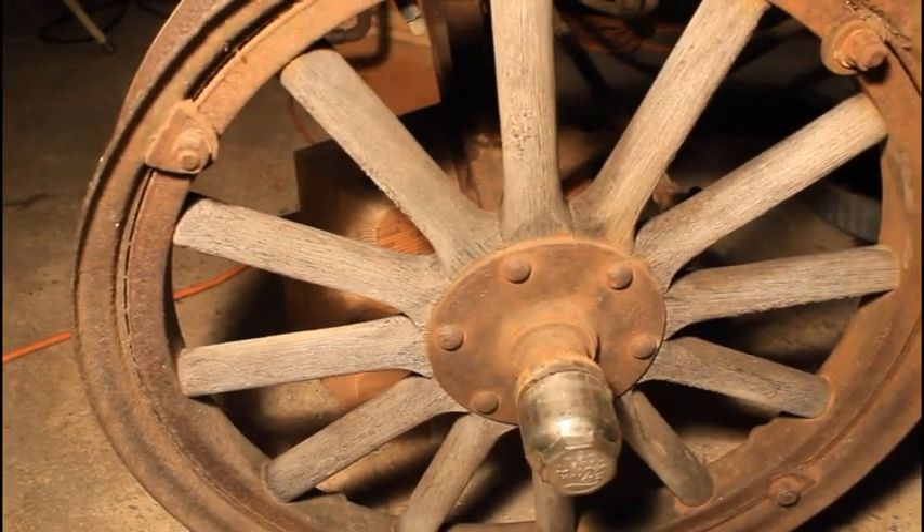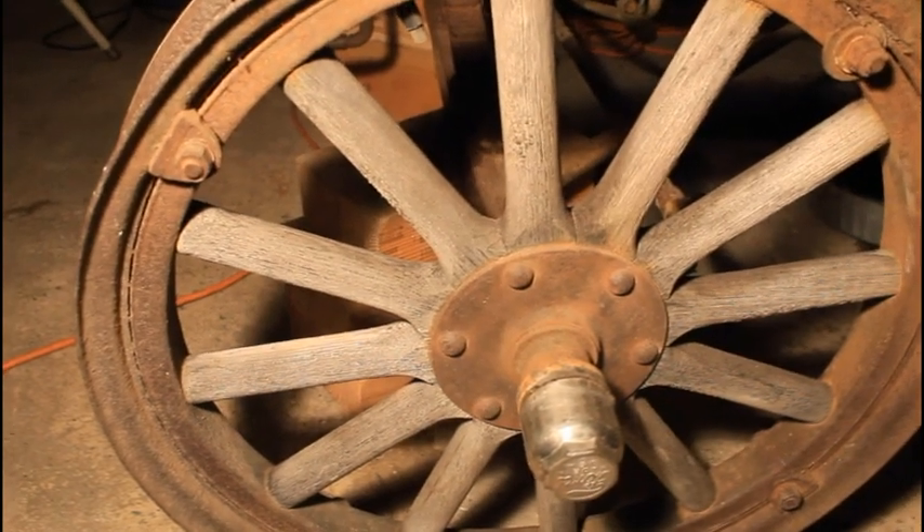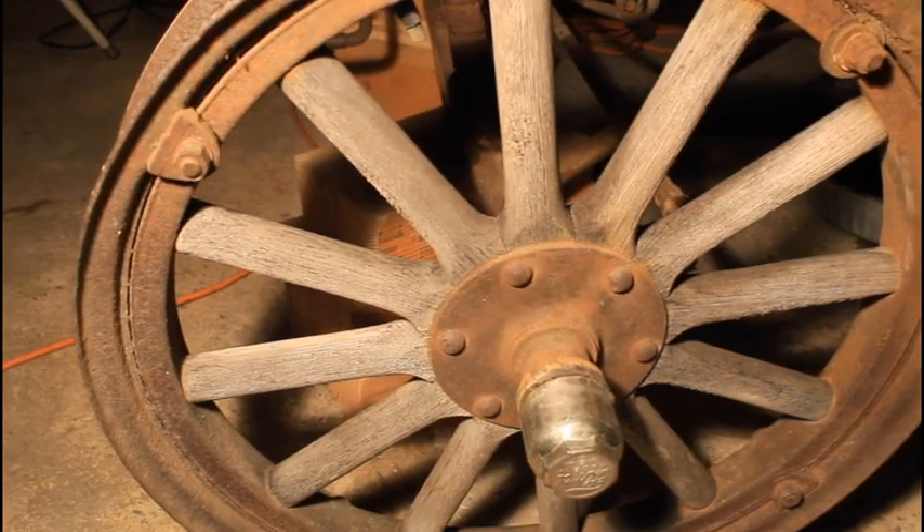Also, all the wheels feel really tight bearing-wise as well. They spin freely with no bearing issues, so I think we're off to a good start there.